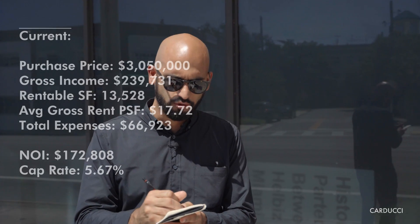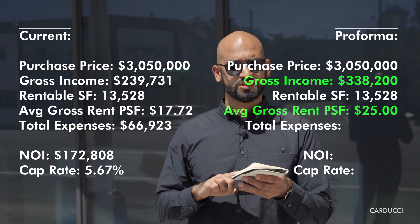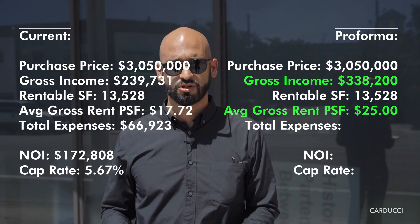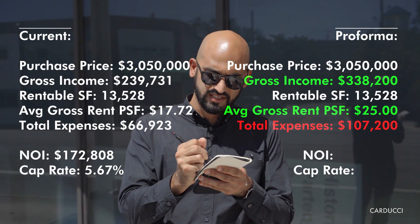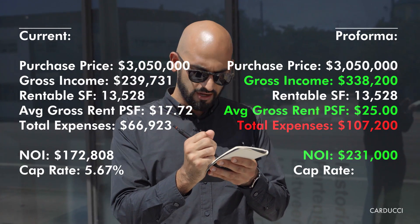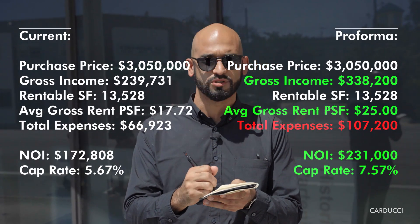The market — we're doing leases all over this neighborhood at $25 triple net, which means on a gross basis about $32 to $33 a foot. This property is at half of that number. So if we're conservative and say we can get leases at $25 gross, that's a potential income of about $338,000. Once you back out elevated expenses — hiring a property manager, painting the building, fixing it up — expenses shoot up to about $106,000. That leaves you with an NOI of $231,000, which at $3,050,000 asking is a cap rate of 7.58%. And that's a good deal, guys.